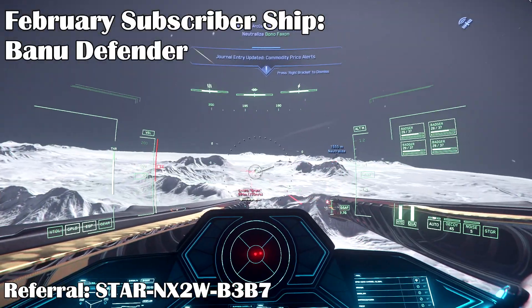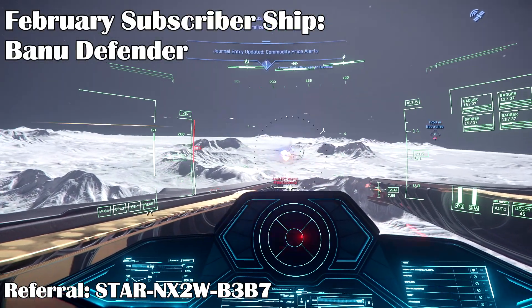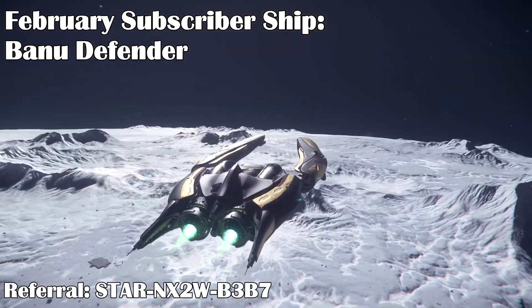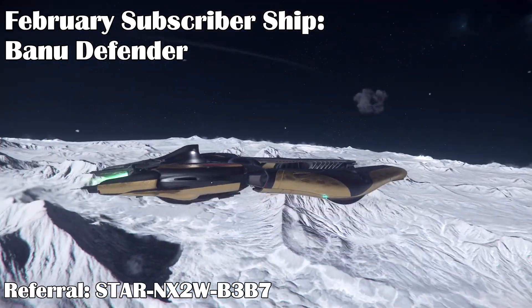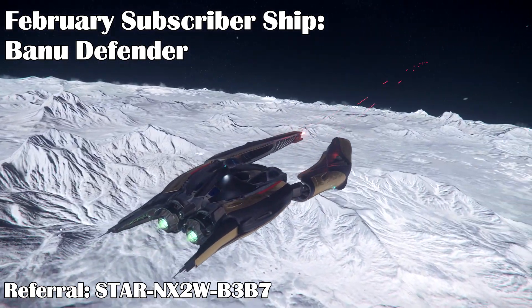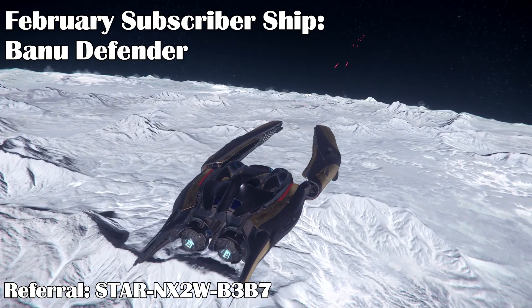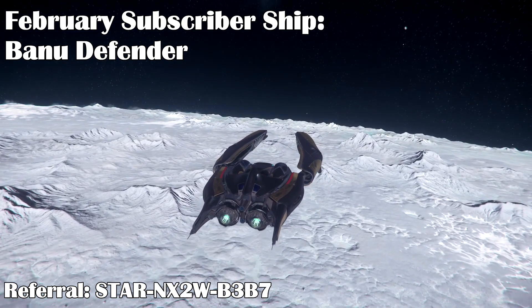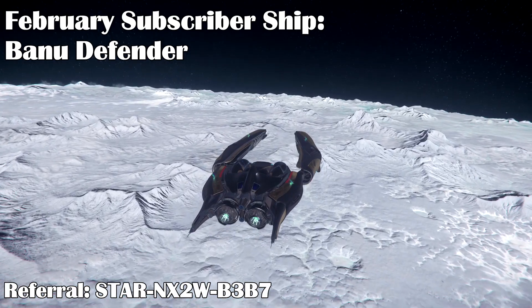The subscriber ship this month is the Banu Defender with 12-month insurance for $220. Check out my previous video on the Defender if you're curious — it's a long-range, alien, two-person fighter. It's a decent ship to escort cargo craft with, which will be very important in 3.18 and later. With the cargo refactor and persistent entity streaming, pirates will be eager to attack cargo ships, so it's all the more important to keep them safe.